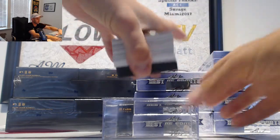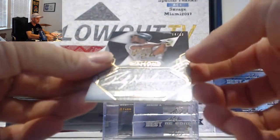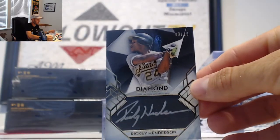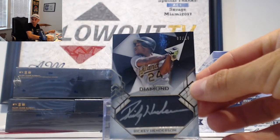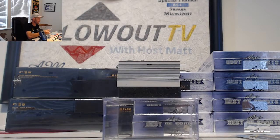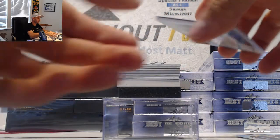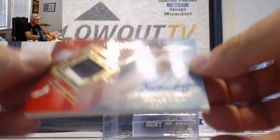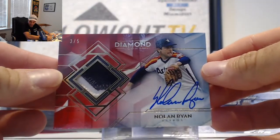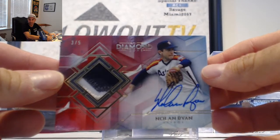Starting off with a three of ten autograph of Rickey Henderson — that's a nice little piece. Next is a patch autograph of Nolan Ryan, numbered three of five. Nolan Ryan three of five.